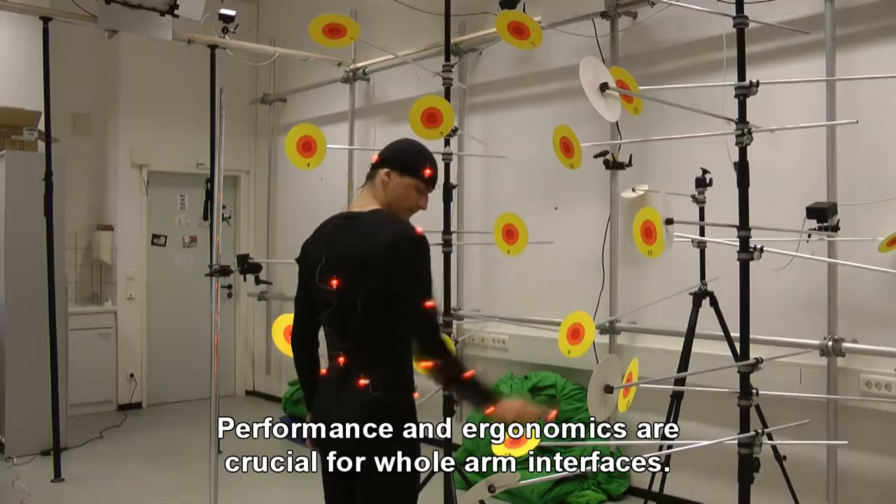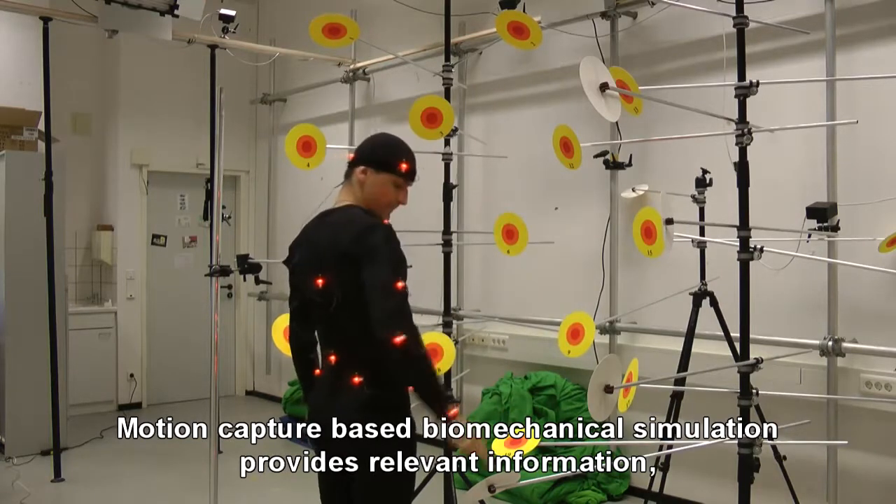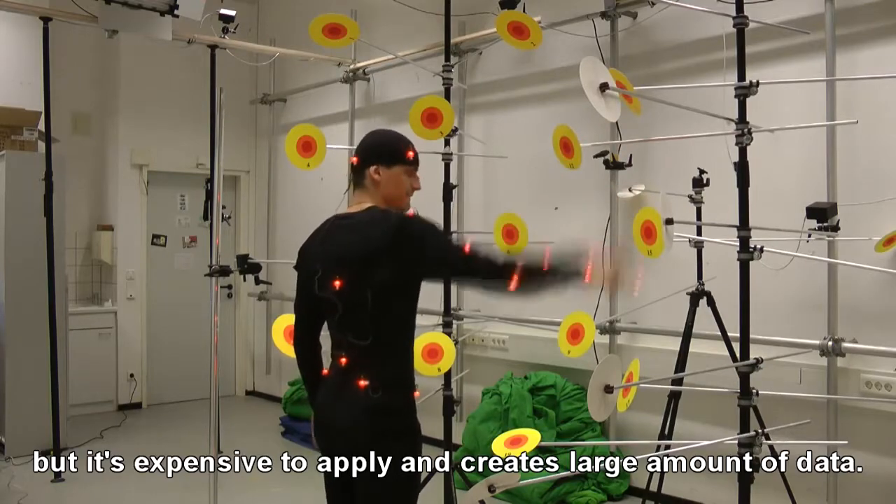Performance and ergonomics are crucial for whole arm interfaces. Motion capture based biomechanical simulation provides relevant information, but it is expensive to apply and creates a large amount of data.